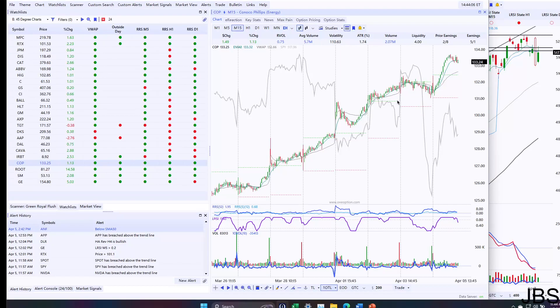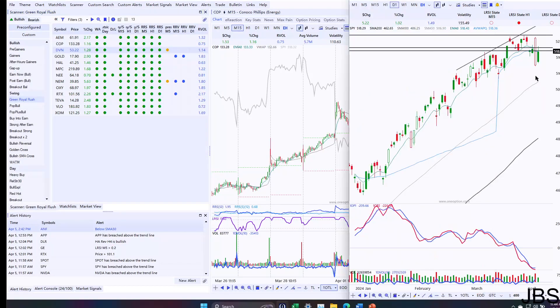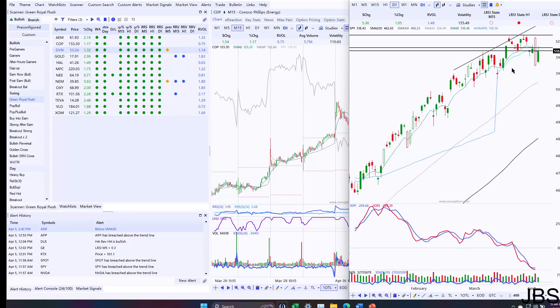Those are going to be our two picks — nothing we're going to take immediately today. There's nothing setting up amazingly right now, but we're going to keep an eye on those. It's going to be Ulta short if it breaks the low of $440, and then we are going to look at COP long on an LRSI M15 pullback. We'll see if we're able to take them later in the week. We're going to look to unwind some of our long positions and stay a little bit more balanced coming into these next weeks, but we're still looking pretty good right now. Thanks for watching everyone — hope it was helpful and I'll catch you all in the next video.